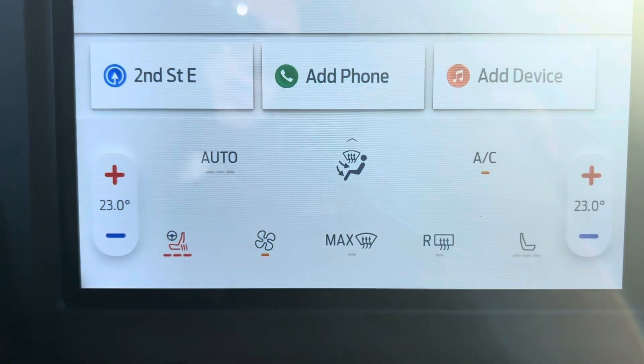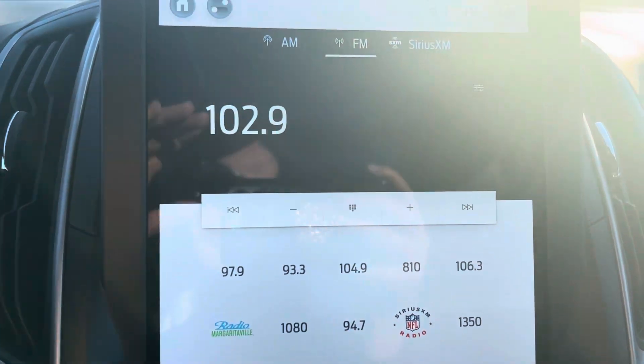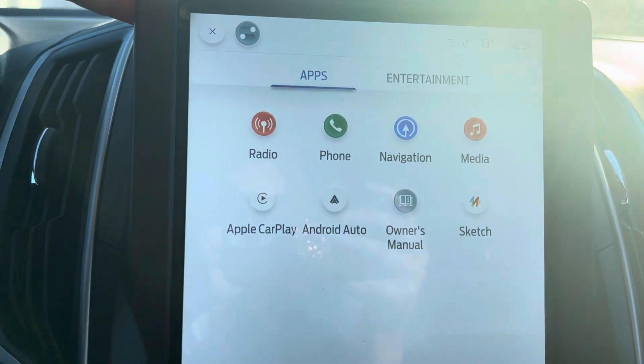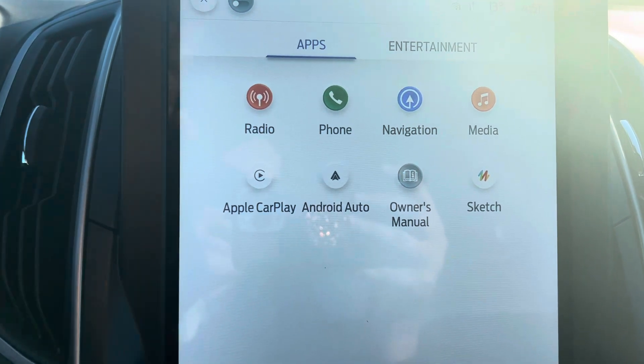We've got dual climate in here, heated seats, heated steering wheel. This is really neat as well — if we hit the home button, you've got your Apple CarPlay and Android Auto navigation.